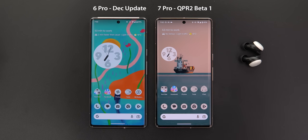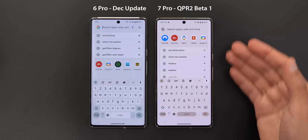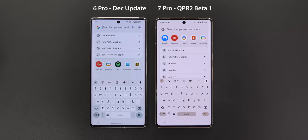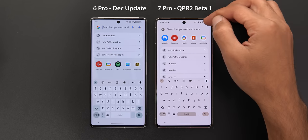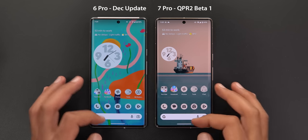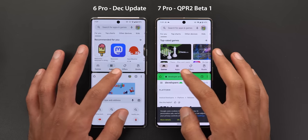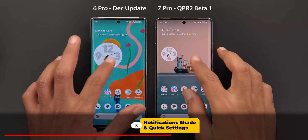Moving to the Google Search widget — when you tap on it, it now supports Material You colors. The app icons are now shifted towards the top instead of showing at the bottom under the search results, and there is no mic or Google Lens icon. When you access the system-wide search from the home screen, the search bar no longer has a frame. The last home screen change is a smoother animation when you double-tap the middle bar to switch between apps.